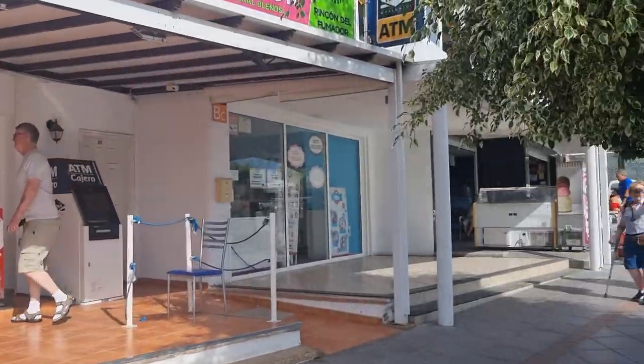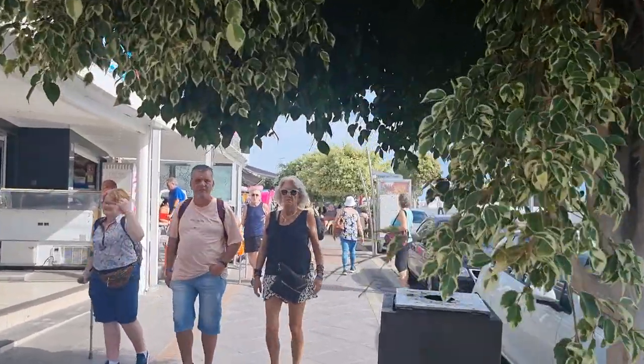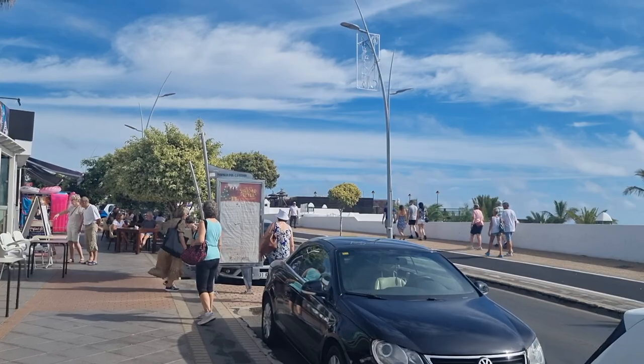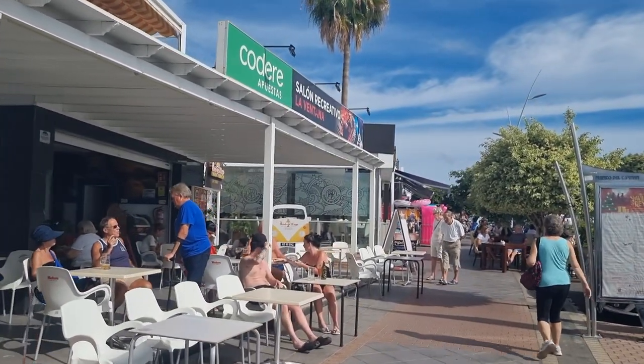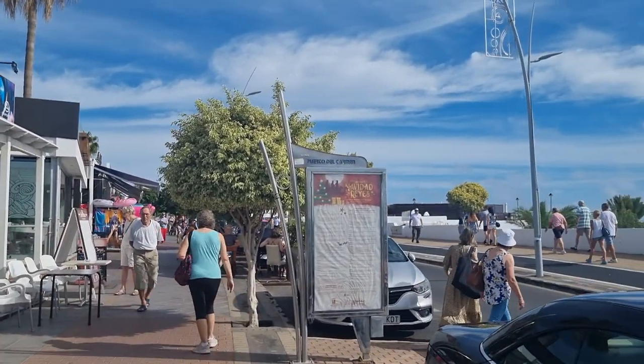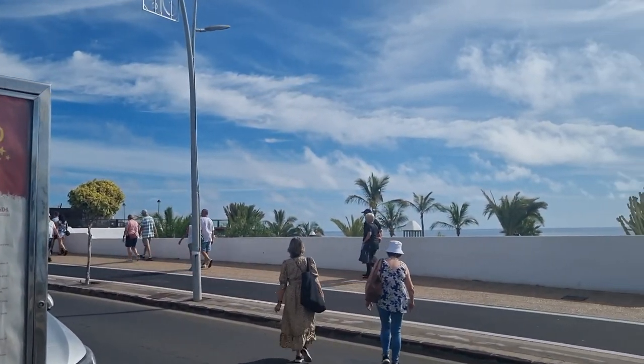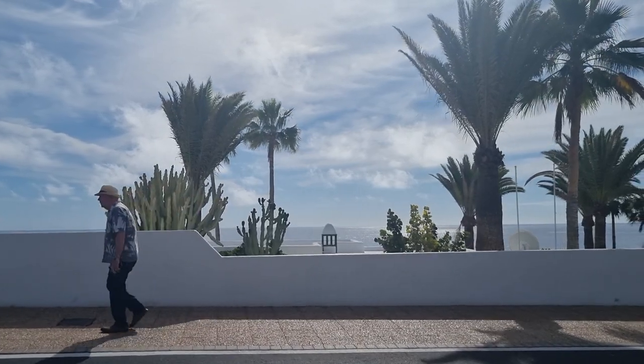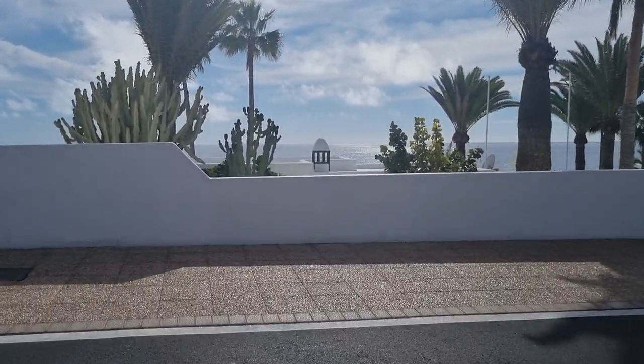That's the Flamingo Apartments. I'm going to remember those if I come back to Puerto del Carmen, which I'm sure I will, and do videos. If I see those for a good deal, I'll definitely be considering them because the location cannot be beat. So if you're staying there, you've got a couple of decisions to make when you come out — do I go right or left? If you go right, remember this is the cycle lane, it's always busy.